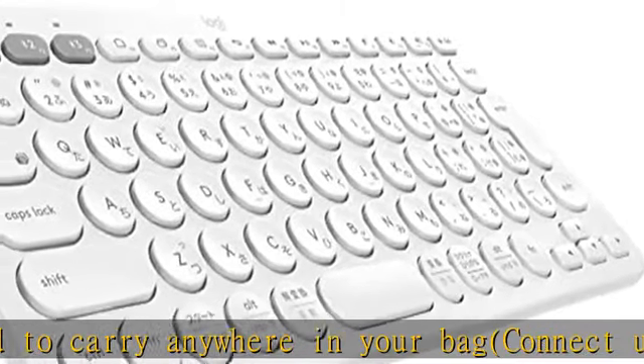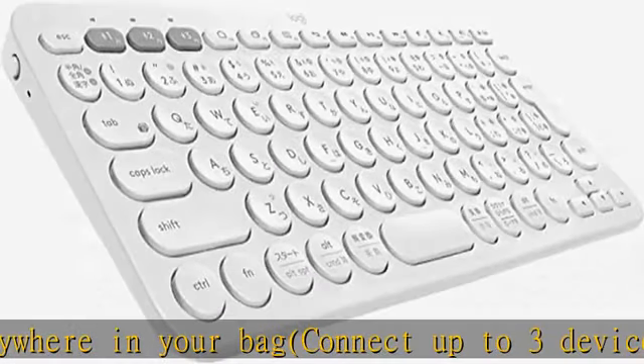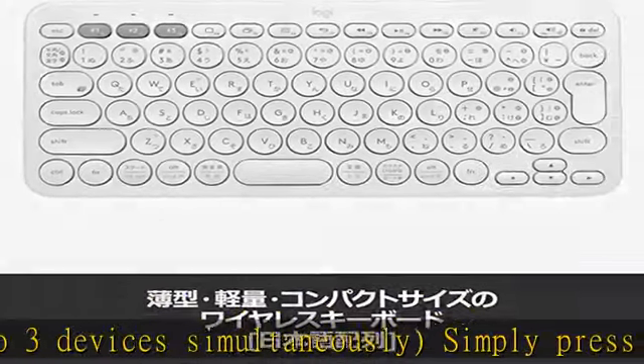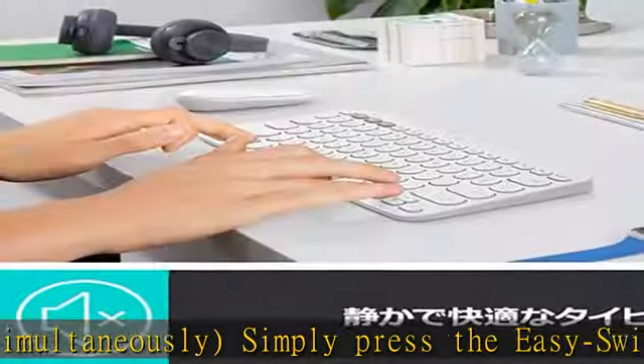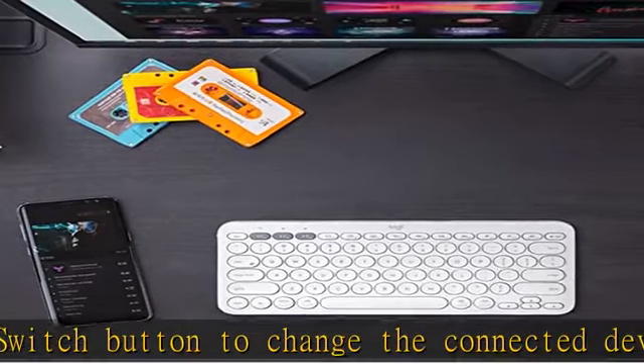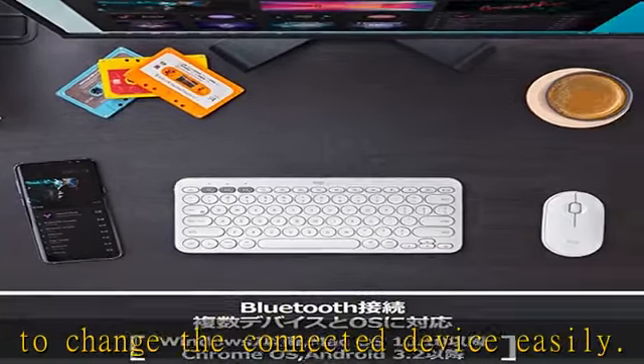Use the keyboard for up to two years without having to worry about replacing batteries. Reliable two-year manufacturer warranty. Operation distance: 32.8 feet (10 meters), depending on usage environment and conditions. Key pressure: 2.1 ounces (60g). Show more in the description to get this product today at the best price.